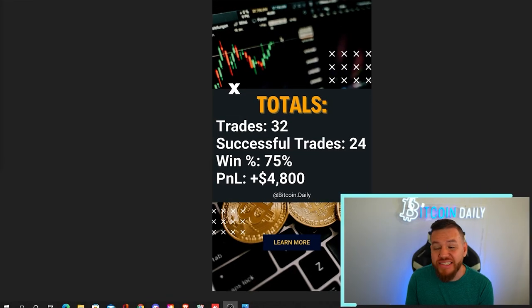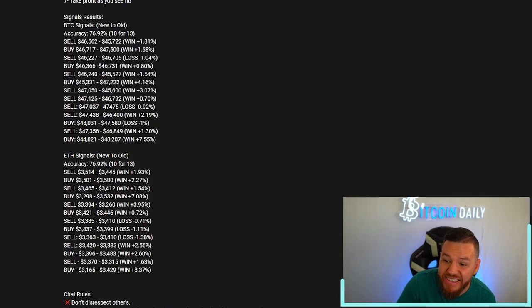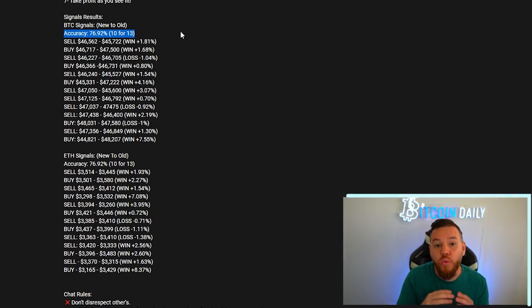Last week we didn't do any analysis videos so we didn't give you guys any trades, but we did really well in the trade group. Last week we took 32 trades and out of those 32 we hit profit on 24 of them. What's more interesting is that our live buy/sell signals actually outperformed us last week, hitting 76% accuracy — but we'll come back to that in a minute.